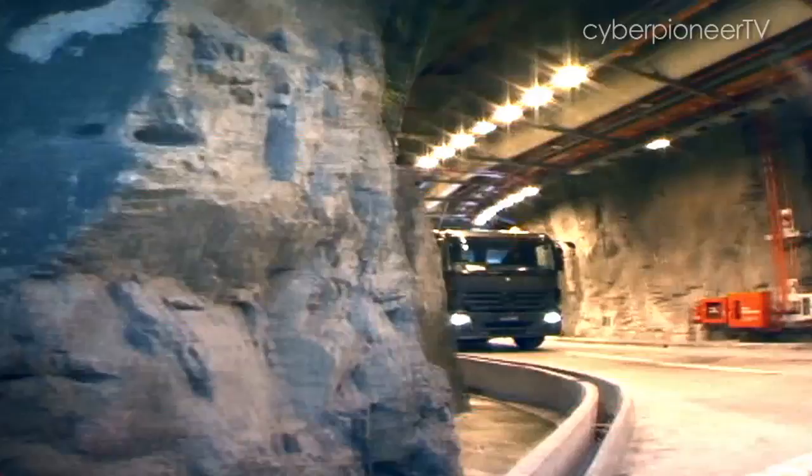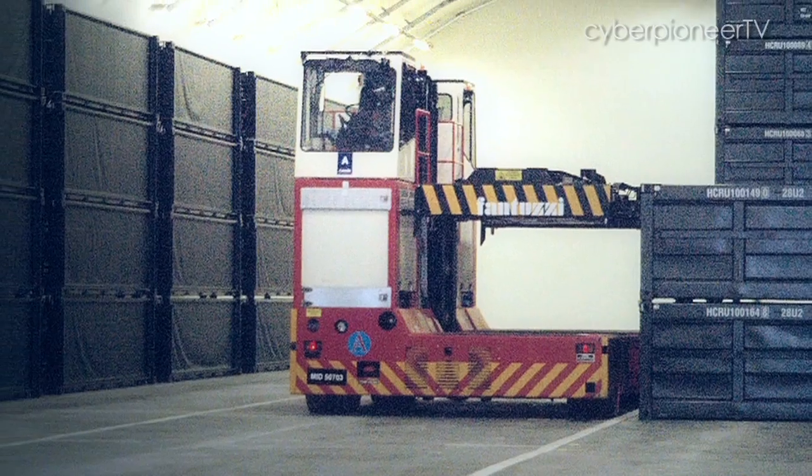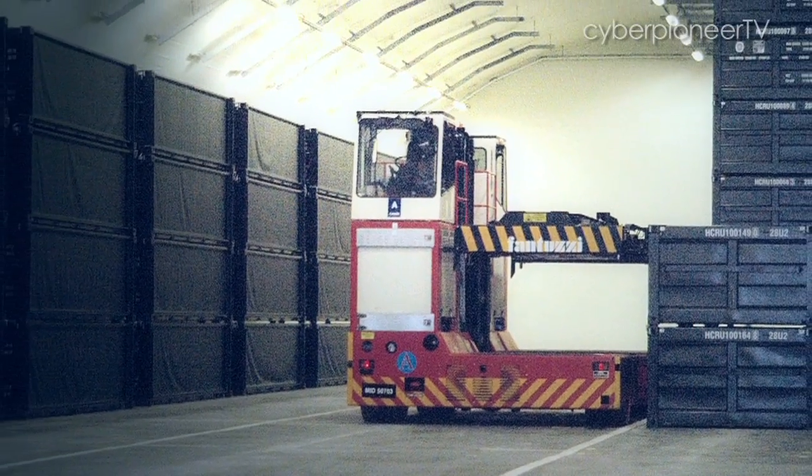The facility is touted as the world's most modern ammunition depot and the first large-scale underground facility built within an urbanised area.